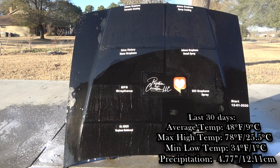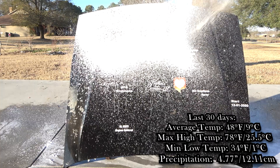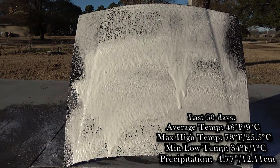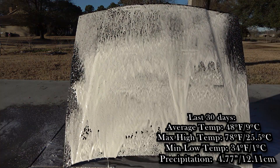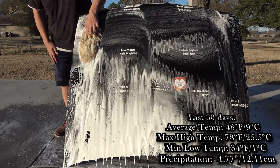The last 30 days have been fairly mild — almost 5 inches of rain, about 12 centimeters. As usual, we foam it down, rinse it, foam it, wash it, and we're going to see how everything is holding up.